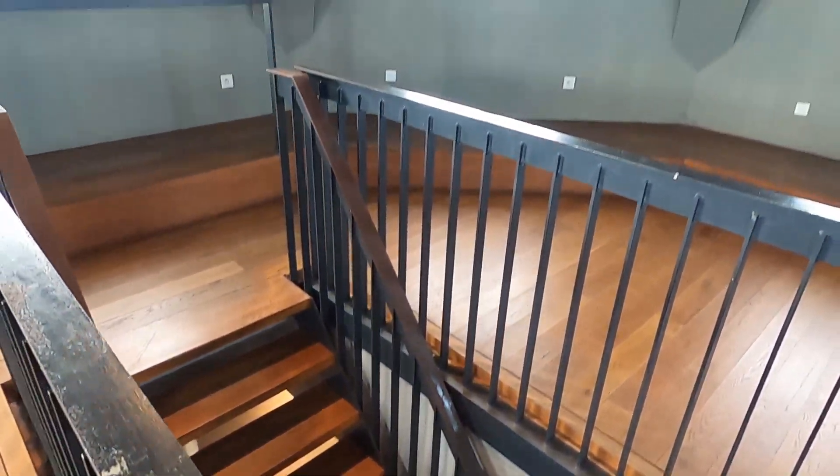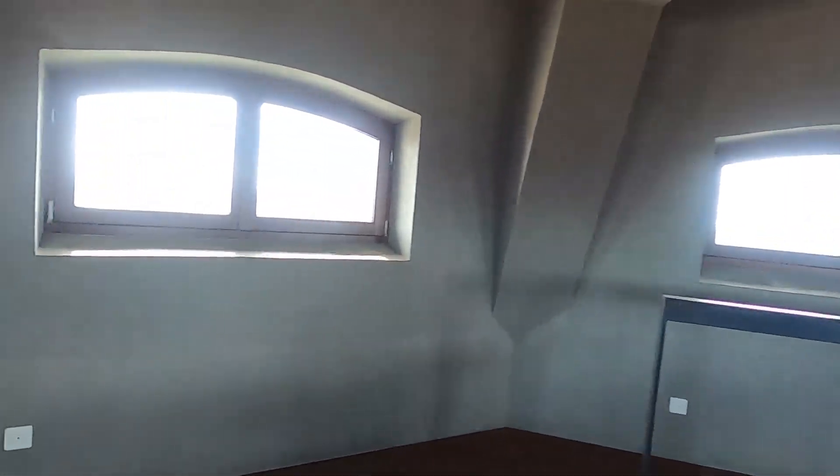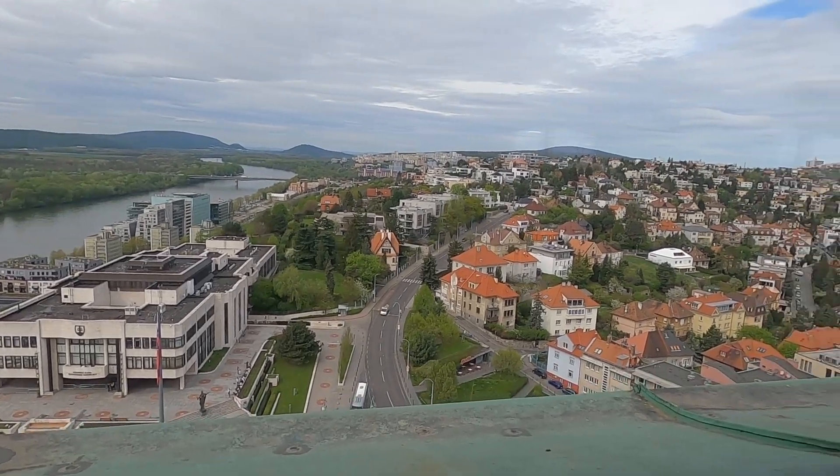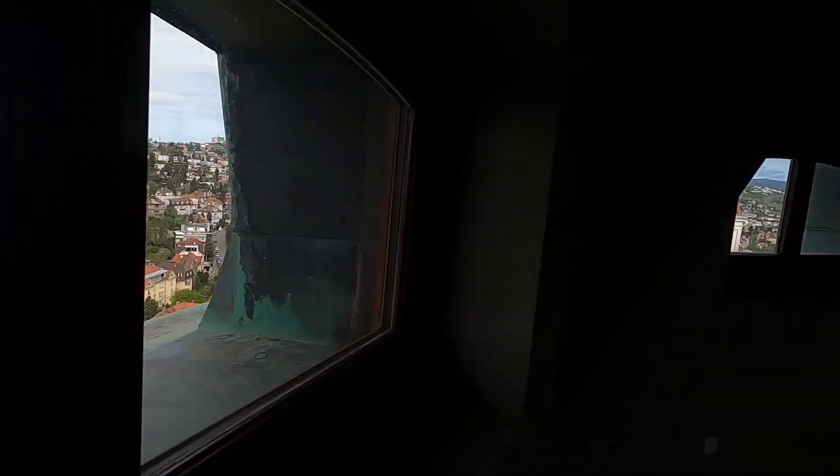You are now in the tallest structure of the castle, known as the Crown Tower. From up here, you can get another look at the Danube River, as well as a full 360-degree view of the entire town.